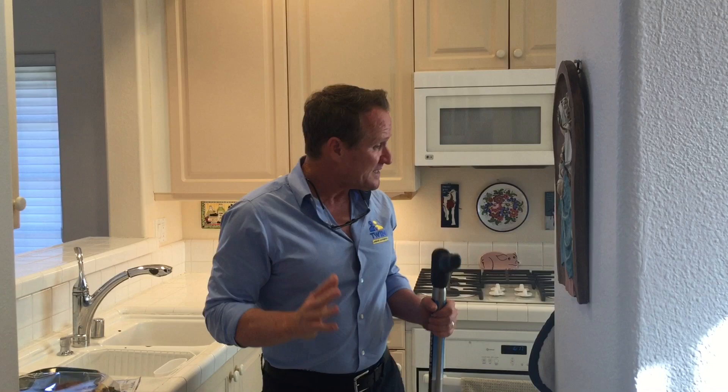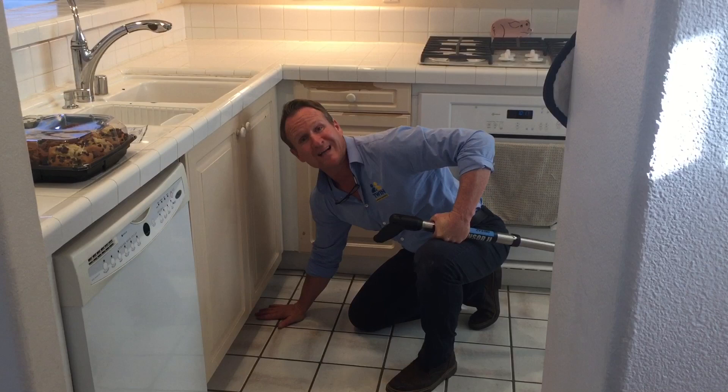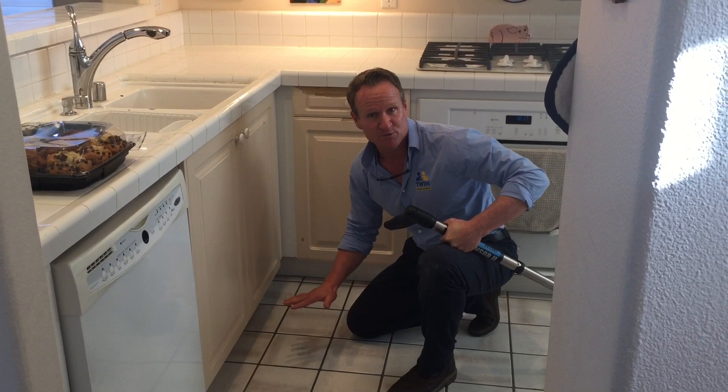In this particular situation, we have a slab leak where the customer walked into the kitchen and felt the floor warm — not necessarily any water coming through the floor, but it was warm. That's a sign that you do have a slab leak, especially if you've never felt your flooring warm before.